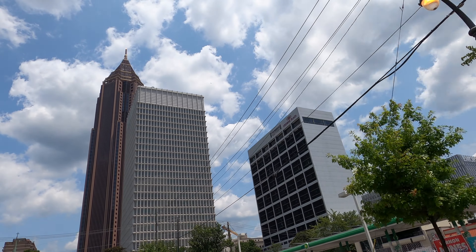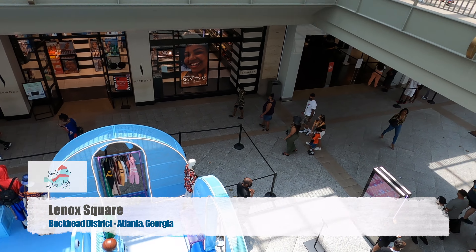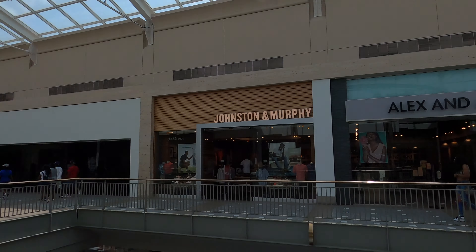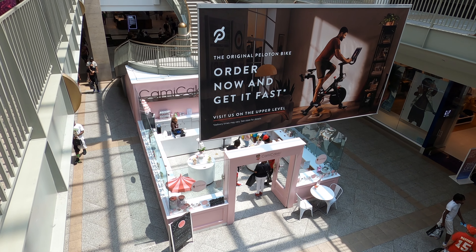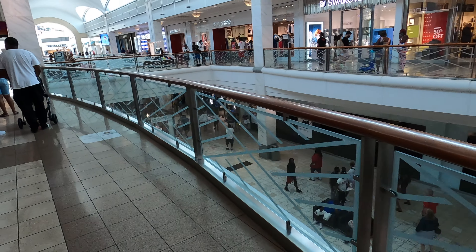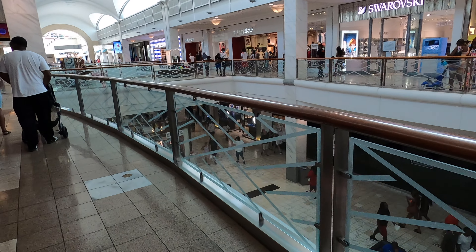Lenox Square opened in August of 1959 and was open air, not enclosed as it is today. The original mall had a bowling alley and an indoor golf driving range, neither of which are still around.